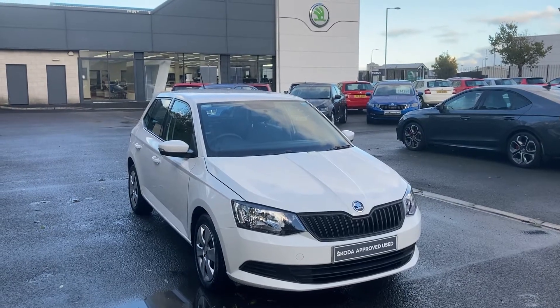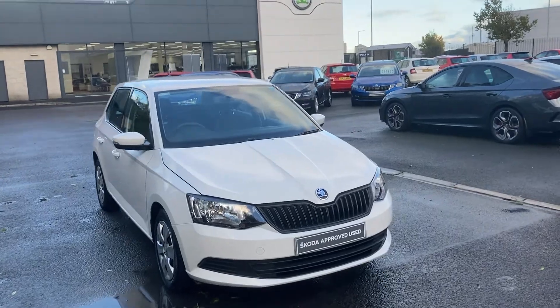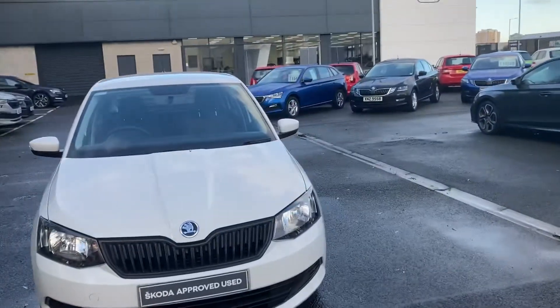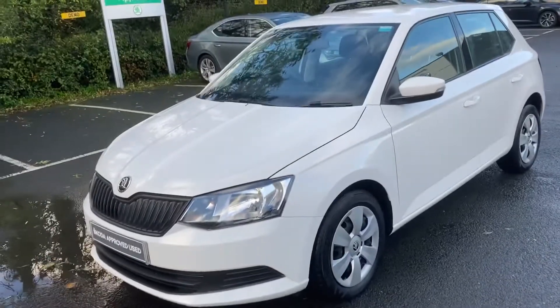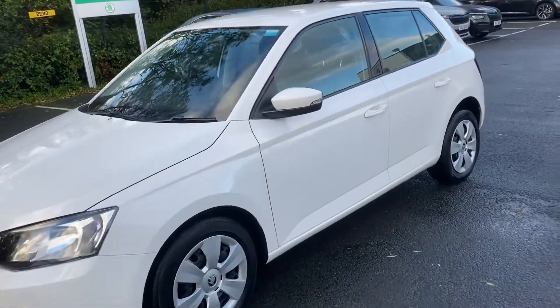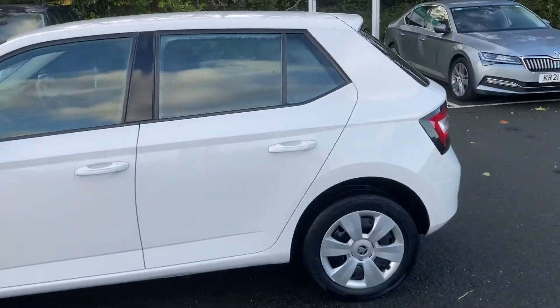Good afternoon folks and welcome onto our forecourt here at Mervyn Stewart Skoda. This is a beautiful little Skoda Fabia S just arrived into our stock, finished off in candy white. This is the perfect car for anybody just starting out driving or indeed for a small family.